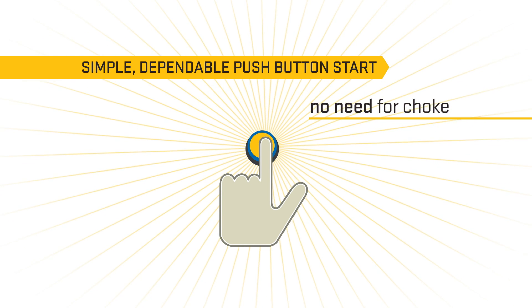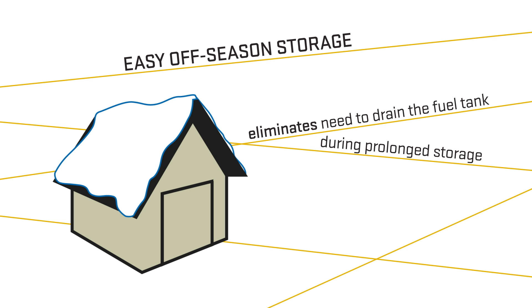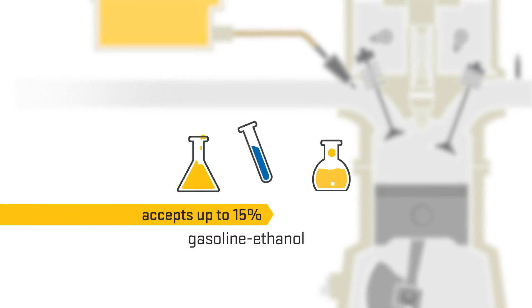Easy off-season storage, so it'll start in all weather conditions, and it supports up to 15% gasoline-ethanol fuel blends.